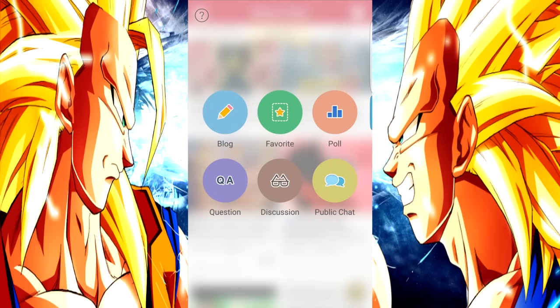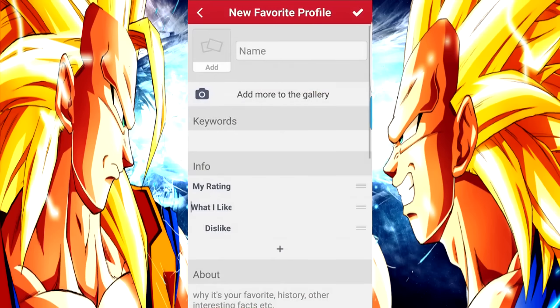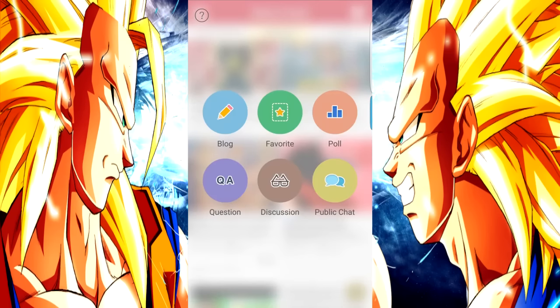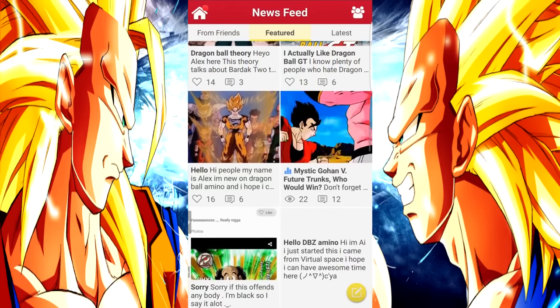If you want to make a post, just hit the little button in the corner. You can do a blog and just kind of talk about anything. There are polls, questions, discussion threads, and then you can make your own public chat after you become a member. So if you wanted a specific chat about Dragon Ball Super or about the next Dragon Ball game or whatever you want, you can make your own public chat in the app.